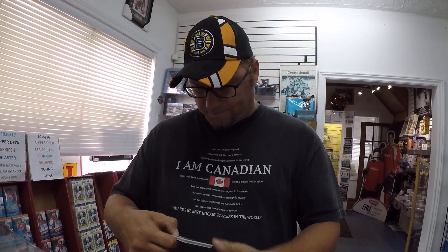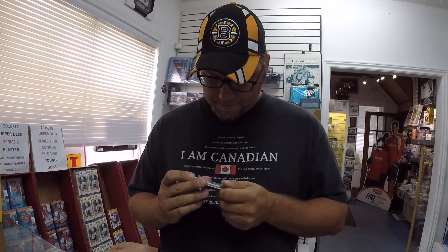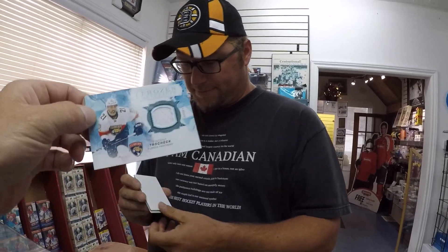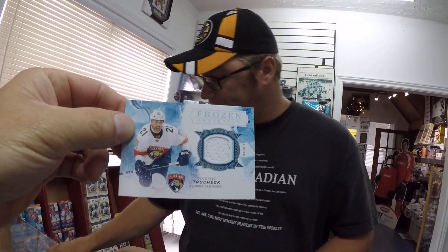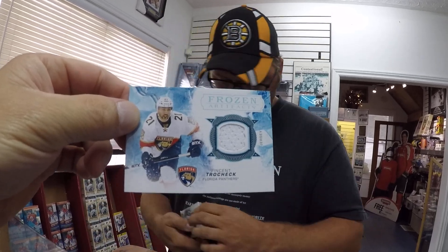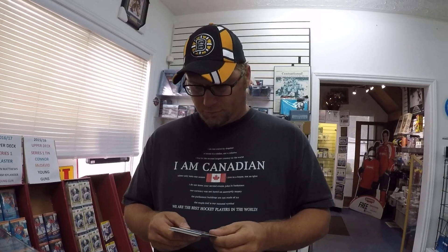No good cards. But there's a good card in here. It is Vincent Trocek, Florida Panthers. Florida Panthers has a young team, a lot of young superstars. It'll be interesting to see them in the years to come.